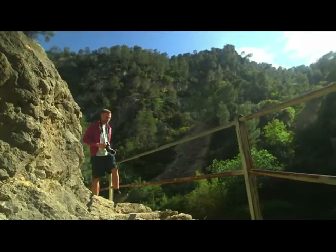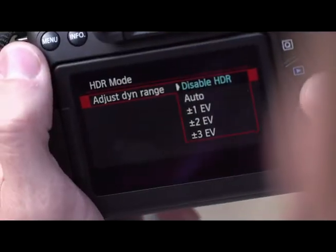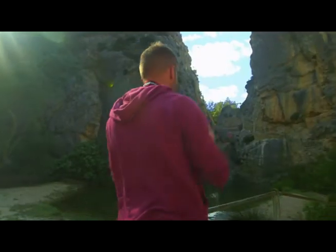The EOS 70D has a range of features to help you shoot in difficult lighting conditions. The in-camera HDR mode takes multiple exposures of a scene, combining them to better represent scenes with bright highlights and dark shadows.